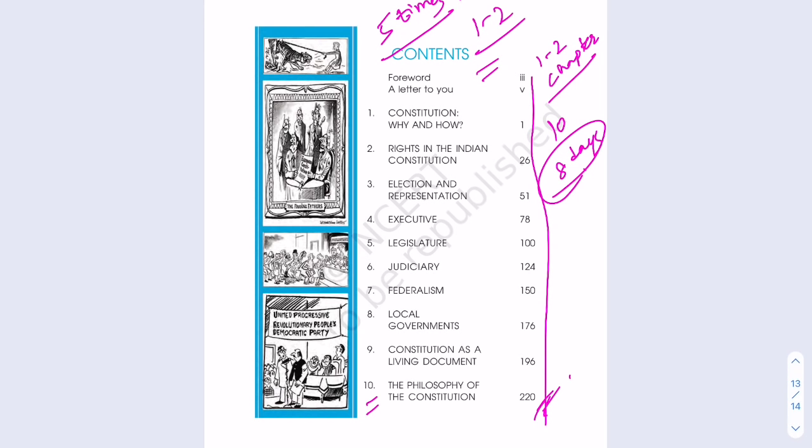You can start directly from the first chapter and go chronologically. The first chapter is 'Constitution: Why and How' — around 26 pages. The difference between Lakshmikanth and this book is that Lakshmikanth covers important articles and facts but doesn't explain where the concept of rights comes from, how it evolved, what value it carries for citizens, and how it was framed by the constitution makers. This book gives you a very good insight into that.